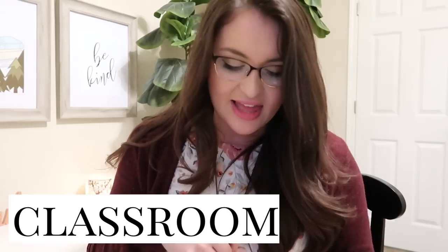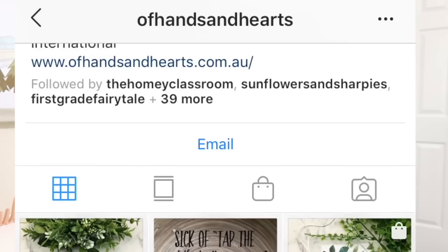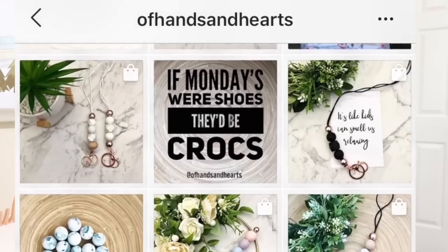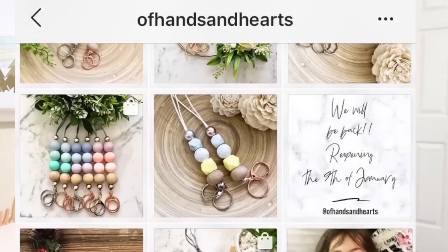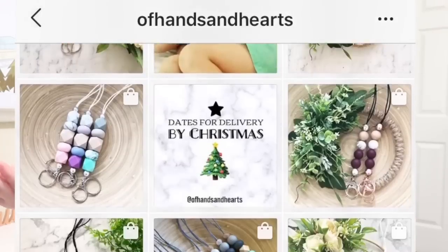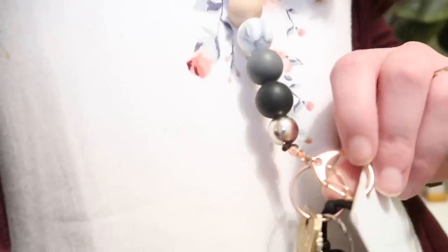Now we're gonna hop into classroom favorites. I love this lanyard — it's by Of Hearts and Hands, and I'll link their shop down below. It is so gorgeous and so neutral. It goes with absolutely everything and it has rose gold on it. She makes other metals, but rose gold is clearly the best. I've been wearing this thing every single day and it just makes everything look so much better.